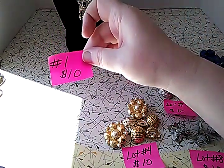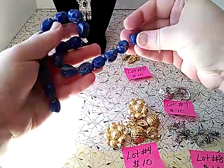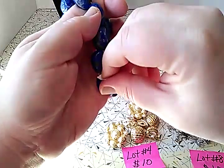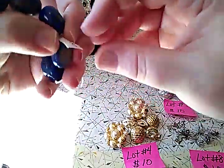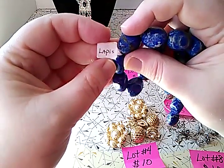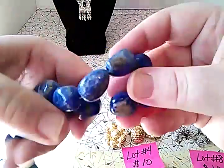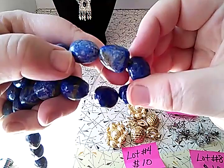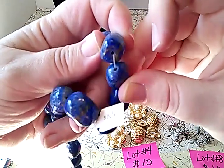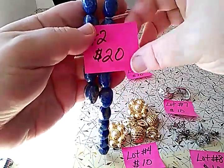Lot number two: I found these in a jewelry jar a long time ago. They are on a plastic and string strand. I think somebody probably had them in their antique booth because they are marked as lapis. I watched a video — Mortar Hourglass did a great one on lapis — and I do believe this is real lapis stone. They are asking $25 for them; you're getting 20 stones.